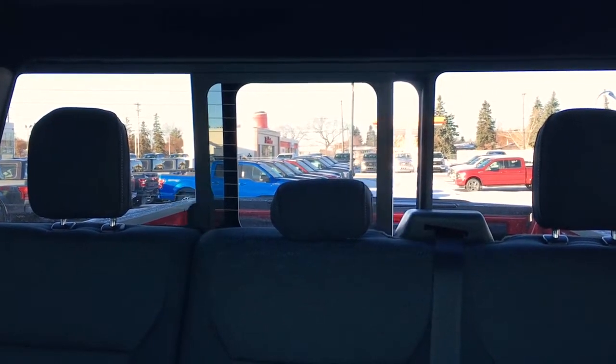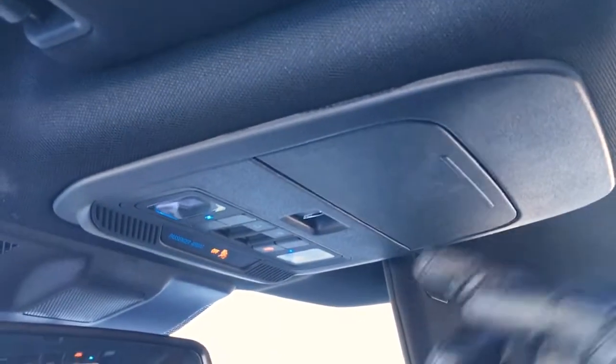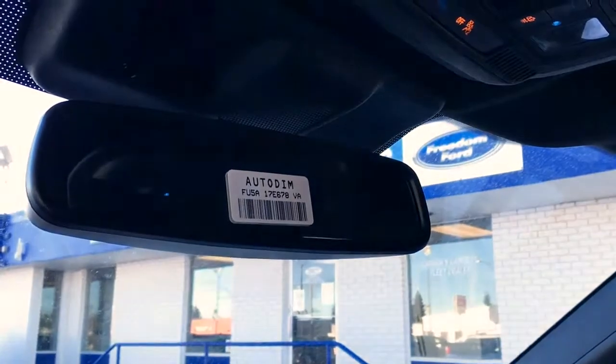In back, there's a power sliding rear window with rear defrost. Up top from back to front, there is a twin panel moonroof. In the driver and passenger visors, there are vanity mirrors, and the overhead console has storage for glasses, controls for the power sliding rear window, interior lighting, moonroof and sunshade, as well as an auto dimming mirror.